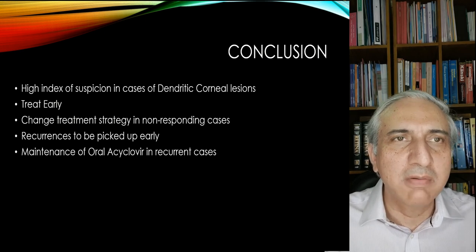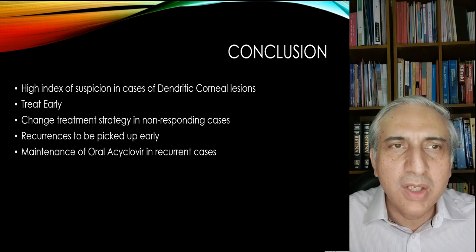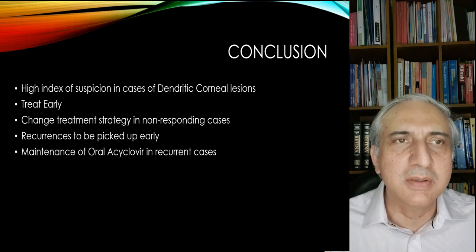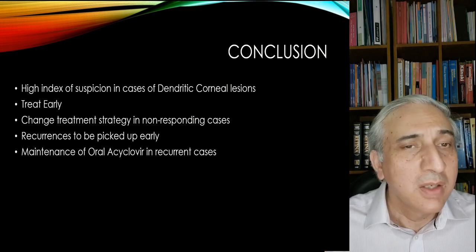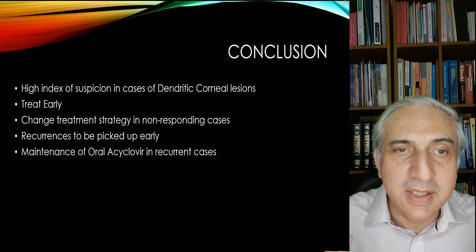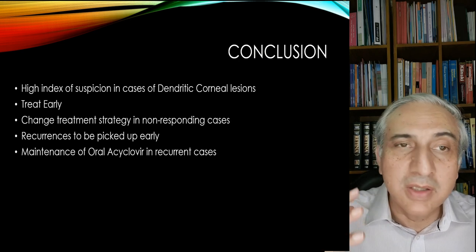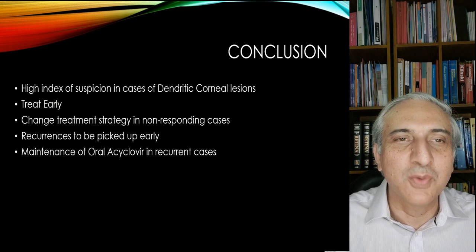In conclusion, you should always have a high index of suspicion in cases of dendritic lesions of the cornea. Treat them early. Change the treatment strategy if it is not responding, and recurrence should be picked up early by the patient and physician. Keep patients on a maintenance dose, because if it is left untreated for a long time, I've known patients who have gone totally blind — it tends to recur even in corneal grafts. Thank you very much for watching this video.